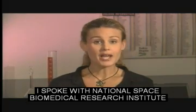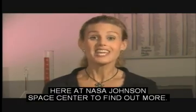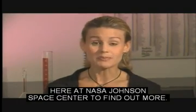I spoke with National Space Biomedical Research Institute food scientist Dr. Michelle Perchanik here at NASA Johnson Space Center to find out more.